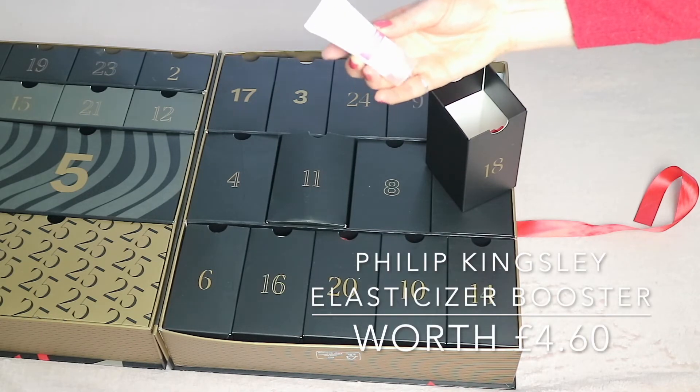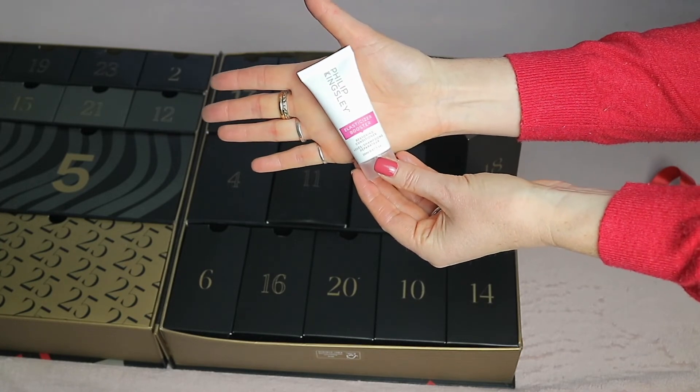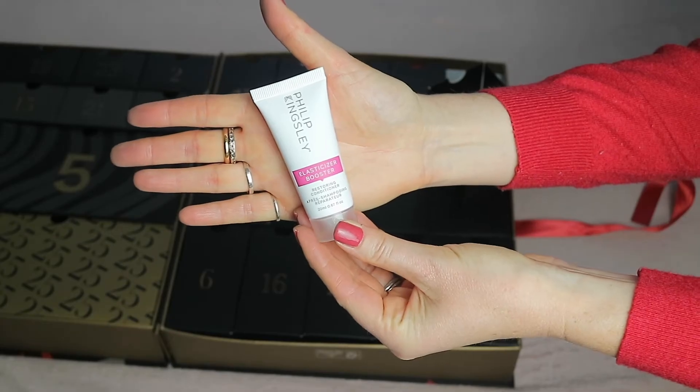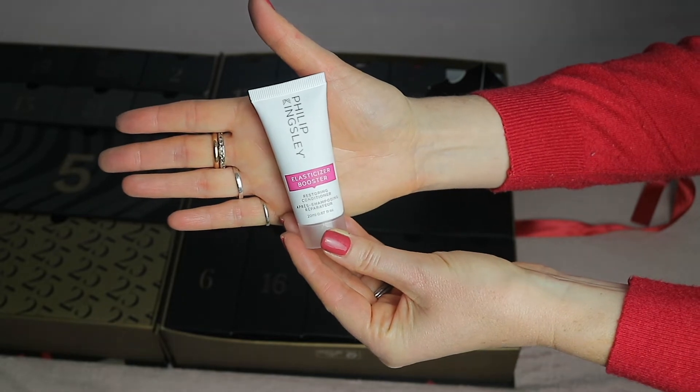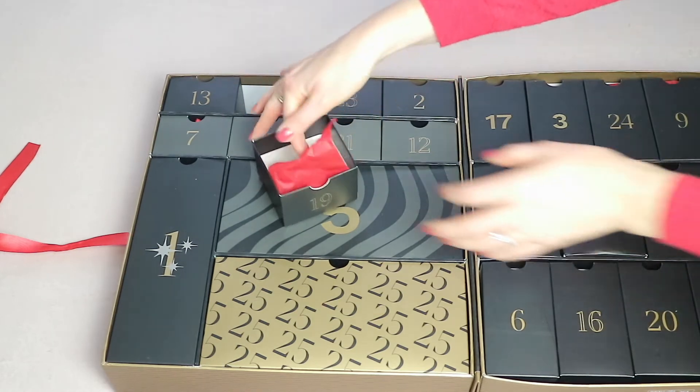The Philip Kingsley Elasticizer Booster is a restoring conditioner. I'm a big fan of the original Elasticizer — it definitely does what it says on the bottle. This is a 20ml product worth £4.60.